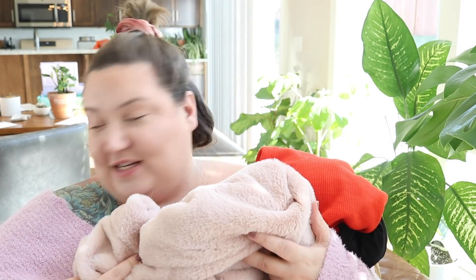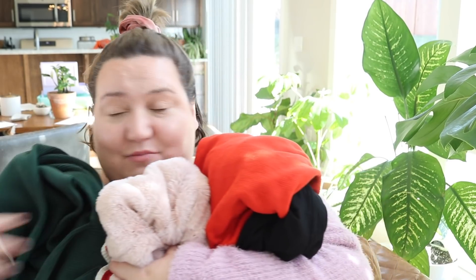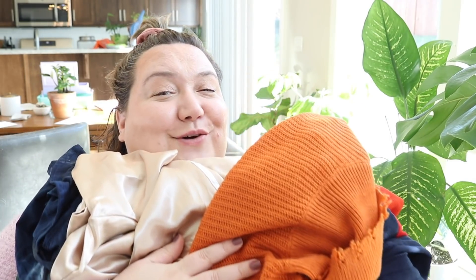Hi guys, my name is Carissa, this is the Fat Girl Flow channel, and today we are going to be hauling some plus-size stuff. I have a few things to haul from one of my favorite stores — these are all from Rainbow. If you've never been to a Rainbow, you probably didn't grow up in the 2000s, but lucky for me I did, and I'm going to keep talking about them.